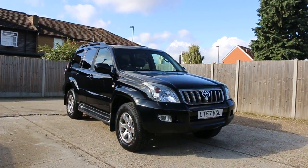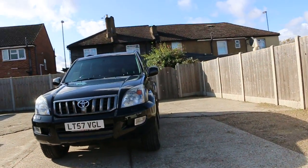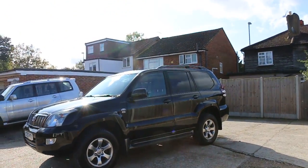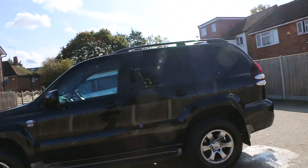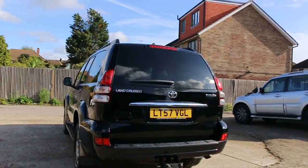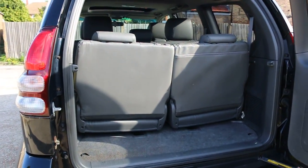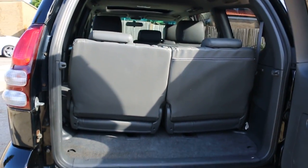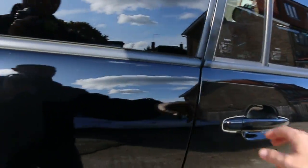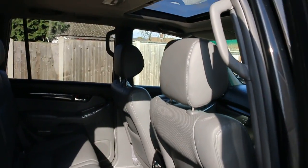Now available at McCarthy Cars: a Toyota Land Cruiser, 57 plate, 2007, in metallic black. The car has front parking sensors, side steps, privacy rear glass, sunroof, rear parking sensors, reversing camera, seven-seater configuration, split folding rear seats, full leather interior, and front airbags.